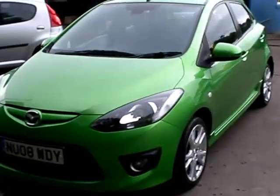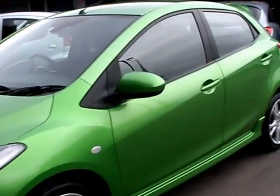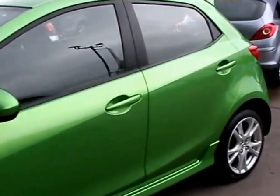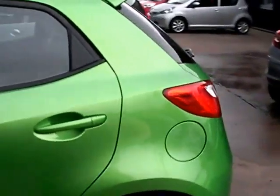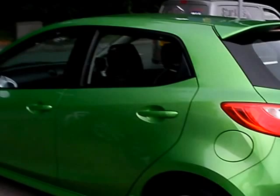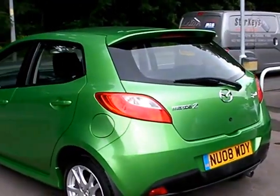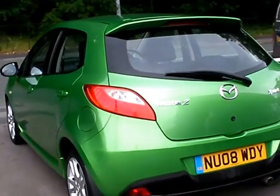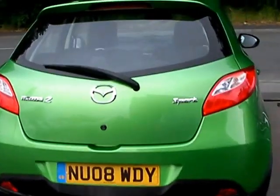Welcome to Cantoleva Car Centre. Here today we have a Mazda 2 Sport registered in 2008 on an 08 plate. This car is a metallic green, with a 1500 petrol engine, alloy wheels, air conditioning, electric windows, electric mirrors, radio CD, 5-speed, remote central locking, and also has service history.